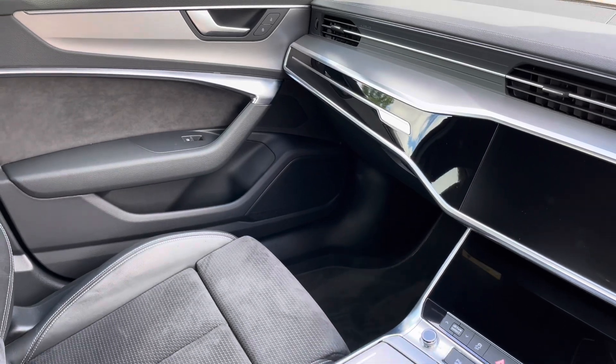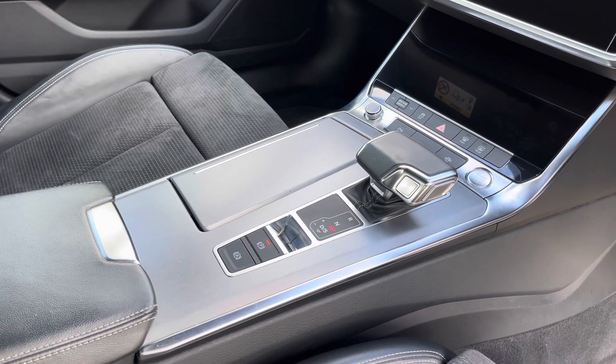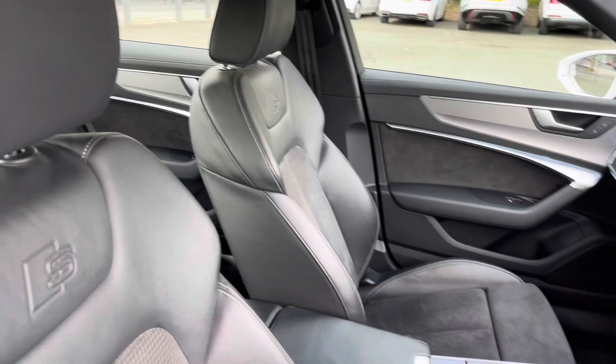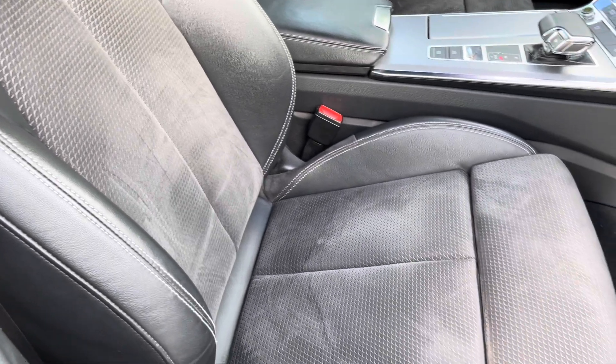Lower down, we have the automatic gearbox and electronic handbrake, really clearing up the interior for a clutch-free, stylish look. There's also leather and Alcantara upholstered front sports seats, which are not only plush but also really comfortable and supportive, especially on long journeys.